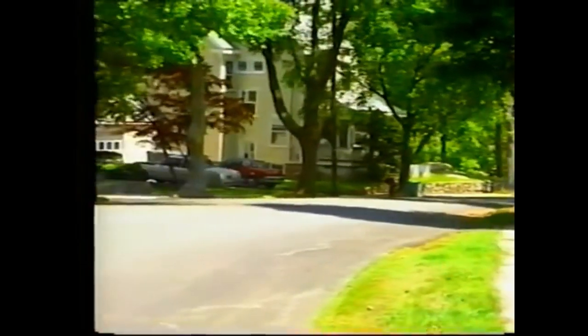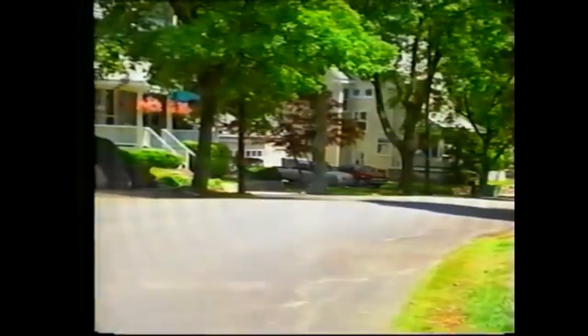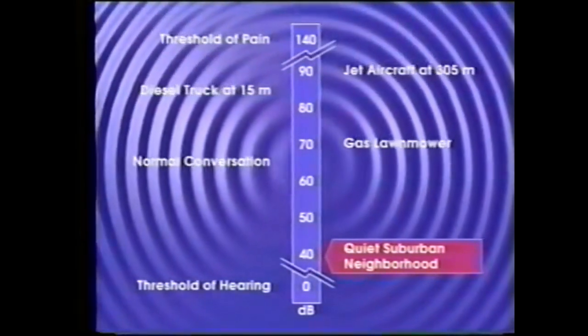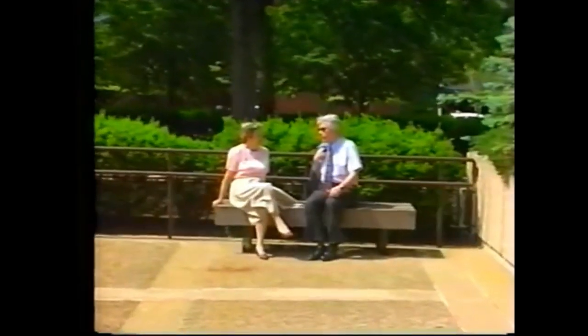A quiet suburban neighborhood will exhibit an average sound level of about 40 decibels. Normal conversation occurs at around 65 decibels.